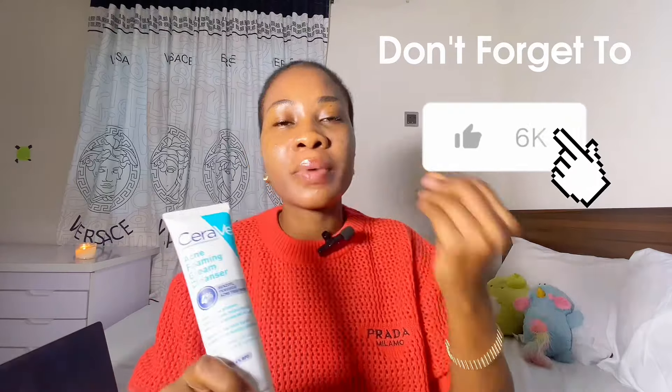If that is your skin concern, I would advise you to choose the CeraVe Acne Foaming Cream Cleanser. This one contains 4% benzoyl peroxide, which is a lower percentage, making it suitable for all skin types. It also contains three essential ceramides, hyaluronic acid, and niacinamide — barrier-repairing ingredients that work alongside the benzoyl peroxide to help repair your skin barrier and tackle acne.